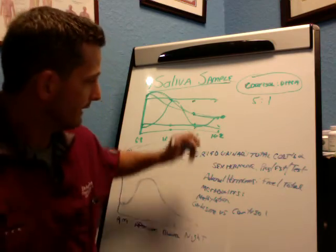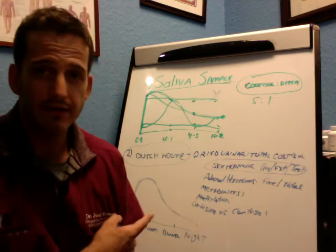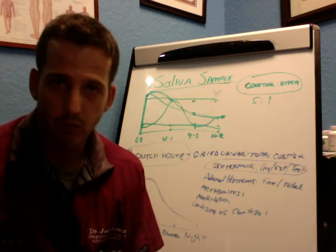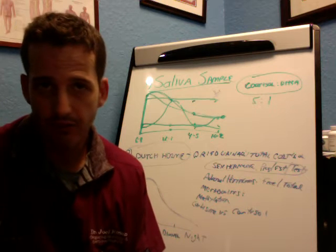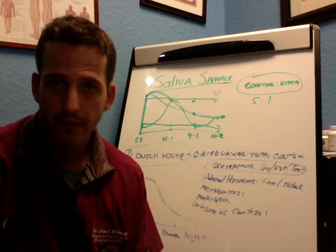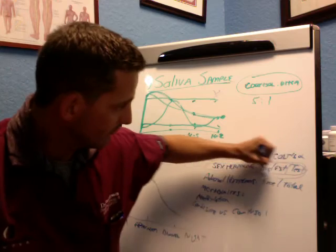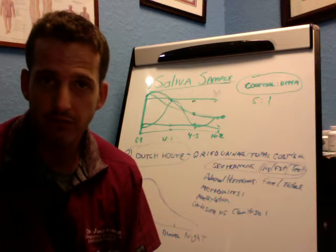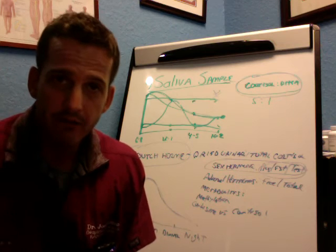The Dutch test also looks at your sex hormones — estrogen, progesterone, and testosterone — which the saliva test only covers as an add-on. There are eight different metabolites for estrogen, and depending on how well your phase one and phase two estrogen metabolism is going — basically how well your liver is working — we can see if you're clearing inflammatory hormones efficiently. It also tells us about testosterone and how androgenic you are. If you're going down a more 5-alpha inflammatory breakdown of testosterone, we wouldn't necessarily want to give you DHEA, which this test helps us identify.